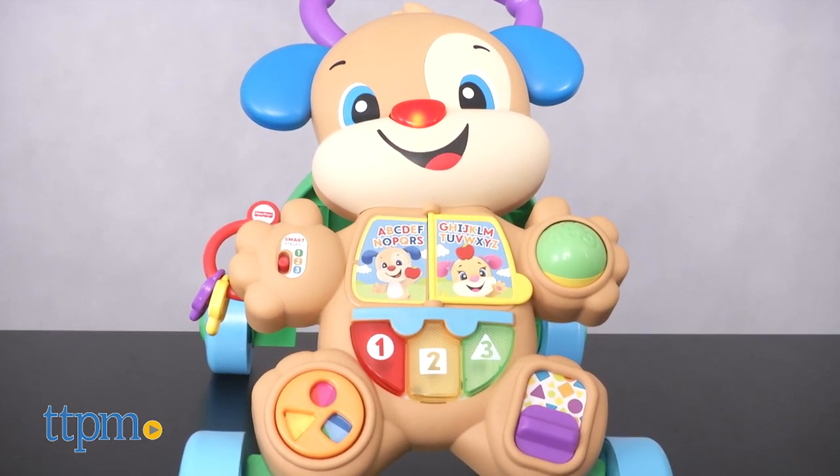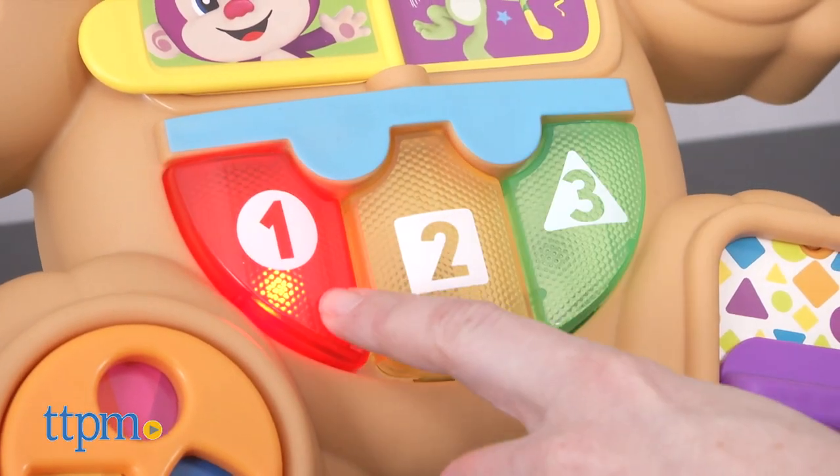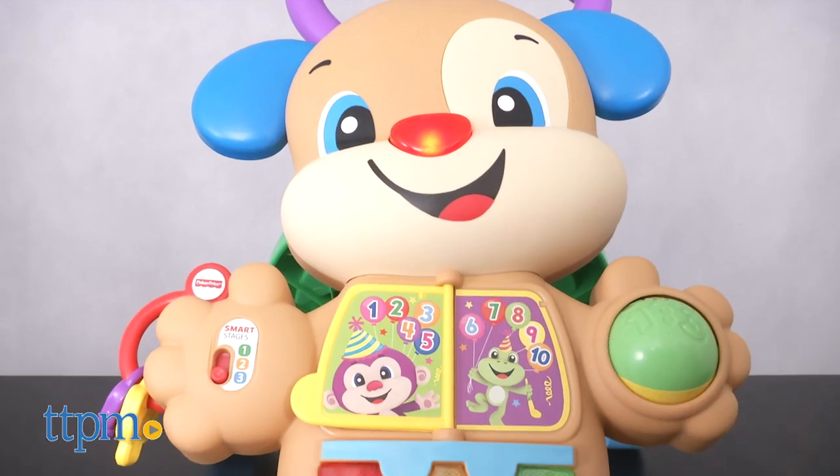And for toddlers ages 18 months and up, stage three encourages pretend play, with real music notes played when a piano key is pressed, as well as other fun phrases and songs.